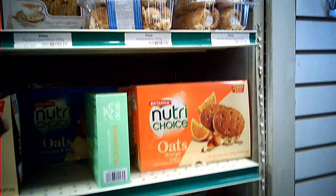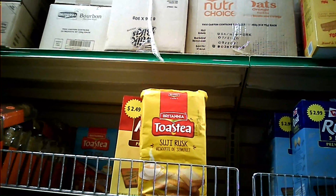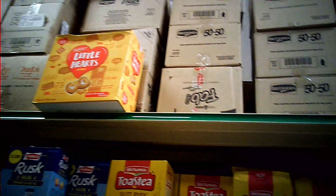Here we have a variety of biscuits, cookies, and many more options. On the top we have rusk toast options from many different brands — Britannia, Parle. There are also a few traditional snack options.